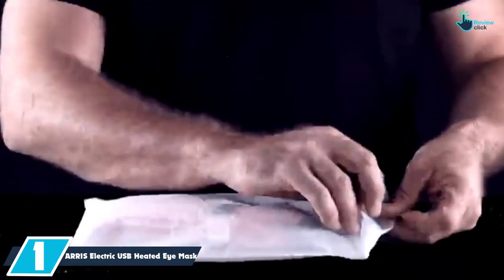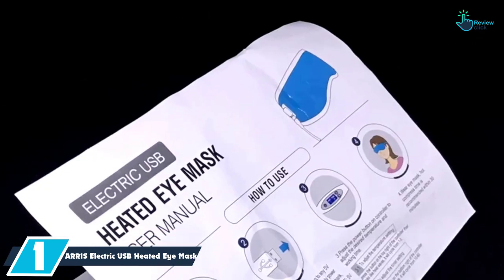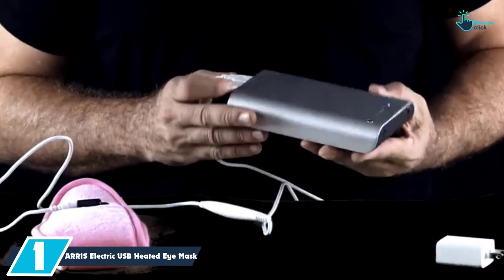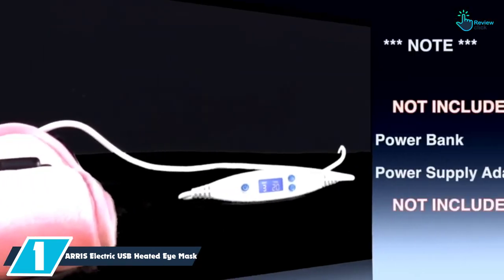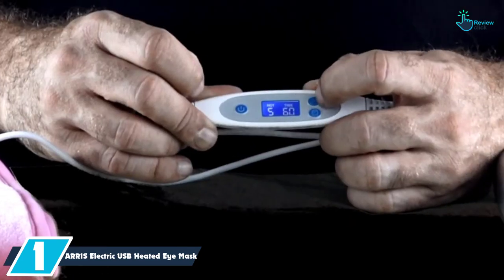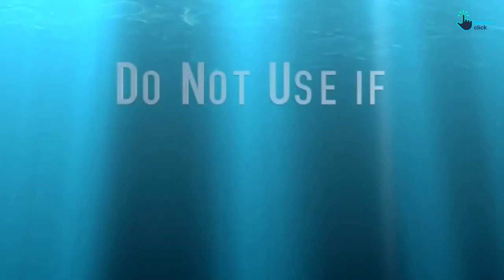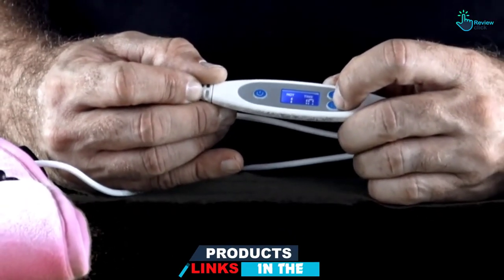And finally at number 1, we have the AERIS Electric USB Heated Eye Mask. It is a comfy unit that has a broader coverage design, perfectly boosting the efficiency of the eye mask. It covers a wider area, which means that it will serve you better and boost blood circulation while relieving fatigue and puffiness of the eye. It is easy and convenient to use thanks to the USB adapter and power bank included, and comes in different colors to choose from. Crafted from soft and durable materials, it provides a smooth feeling on the face.